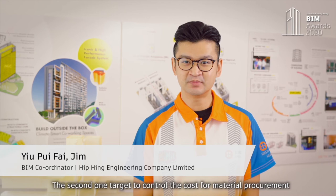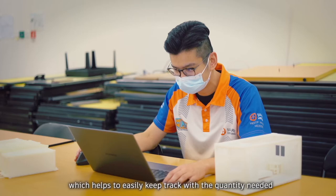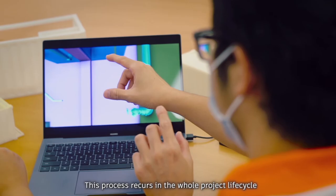The second one targets controlling the cost of material procurement. We use Wafit Scheduling as our monitoring tool, which helps to easily keep track of the delivery lead time of concrete and building surface equipment. This process recurred throughout the whole project life cycle and we achieved an estimated 30% wastage reduction at the end of the project.